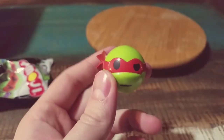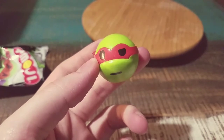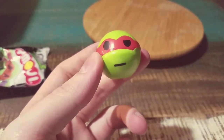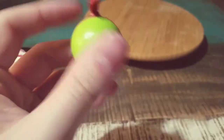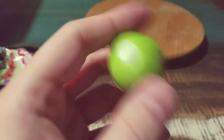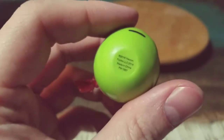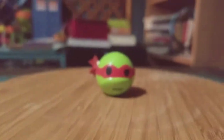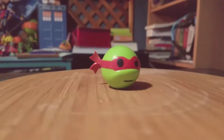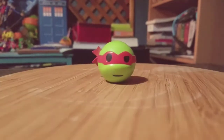Starting off, it looks like we got a little Raphael. I believe that looks like it's red more so than orange. One eye regular, one eye half perked up, and a little normal face. They all have little Viacom and Funko logos on there. Starting off with Raph — a little cool head and all that.